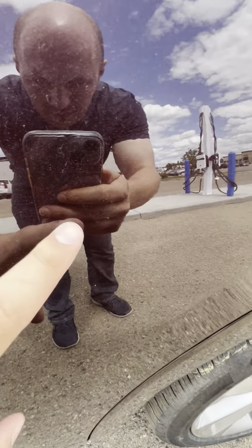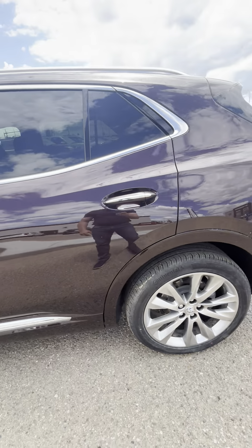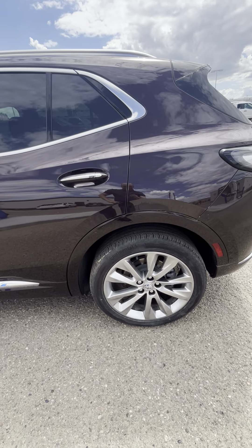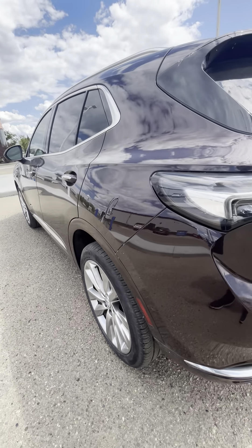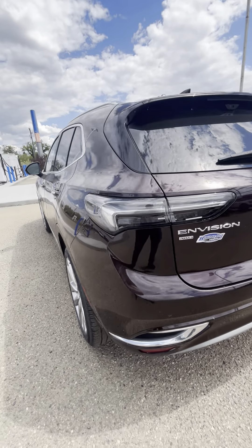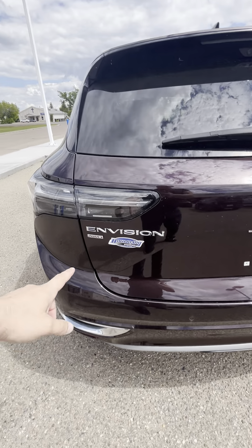There is the tiniest little mark there on the back driver's side door. It took me a long time to find it, honest to God, with how good of shape this bad boy is in. It is all-wheel drive as well.